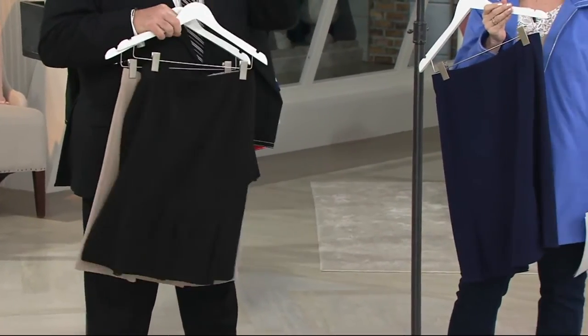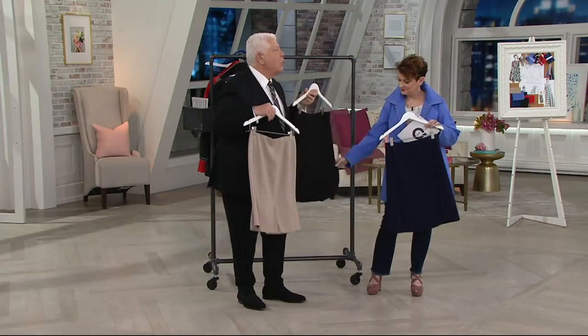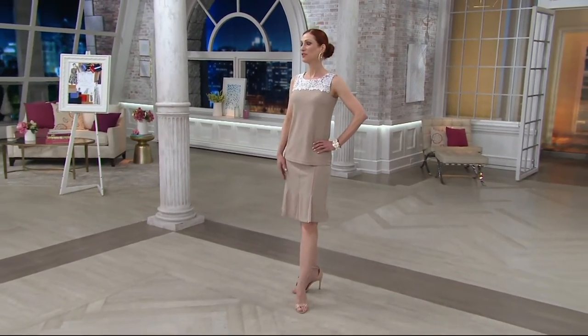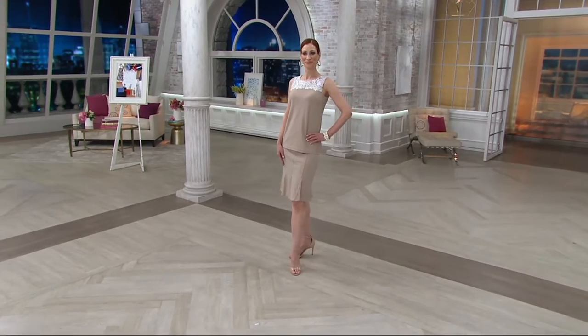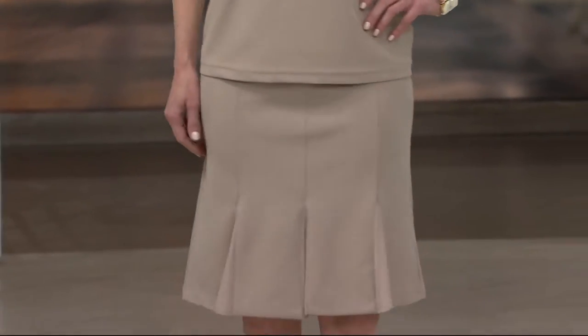I'm thinking about how Kate had it on originally in black with the black three-quarter sleeve top with the little bow at the top — so chic. And with the lace jacket, how gorgeous. Or you could wear this just with your own crisp white shirt tucked in and wear a belt on top.